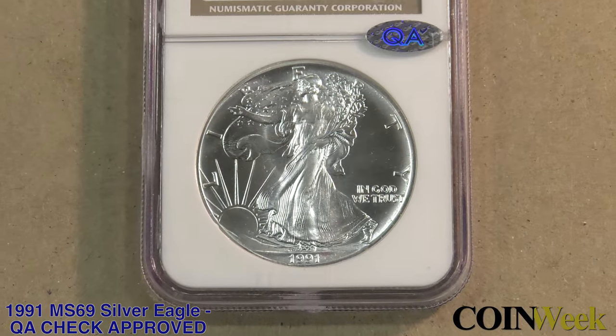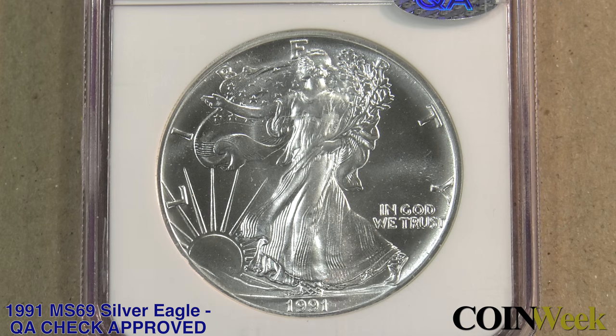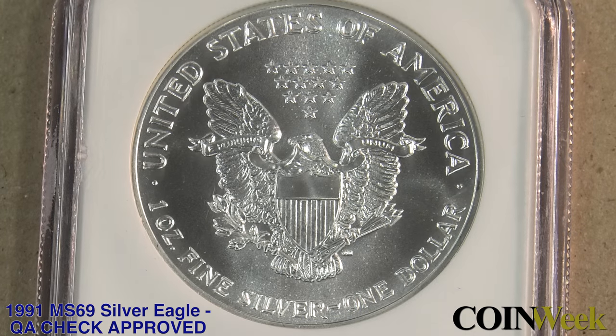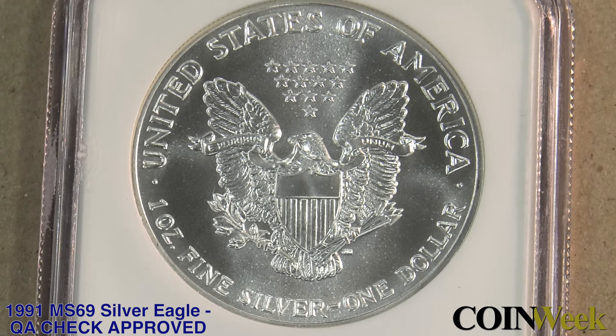So I guess what you're saying is it pays for a collector, if they want to get into this level of collecting Silver Eagles and investing in them, that they should have an expert help them buy them, even for a modern coin. Absolutely, no question about it. So describe for me why this 1991 MS-69 got a QA sticker. It's a clean coin. It has a couple minor ticks on it that keep it from being a 70, but it is a spot-free coin — we don't sticker any coins that have spots. It just has a nice luster, nice eye appeal, and it's a super clean coin.